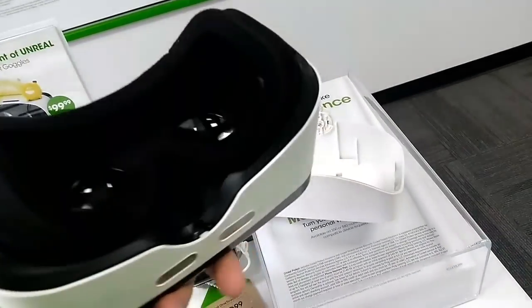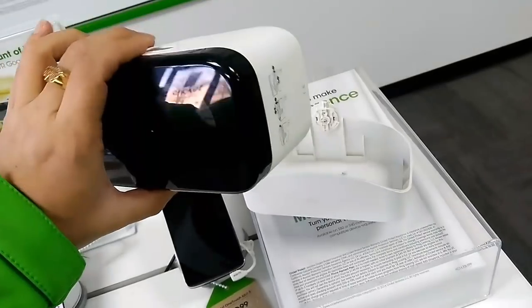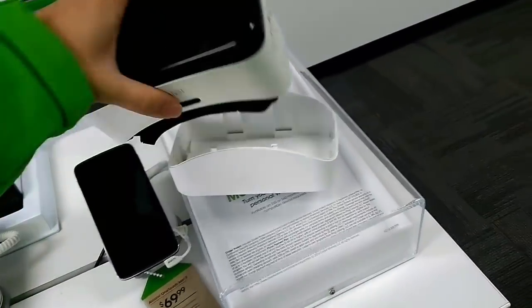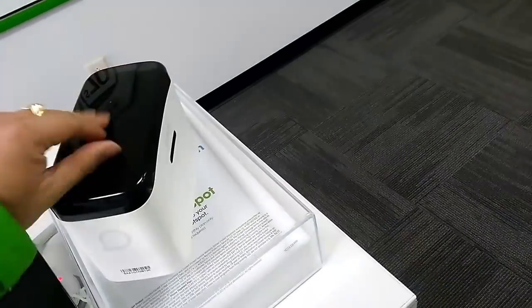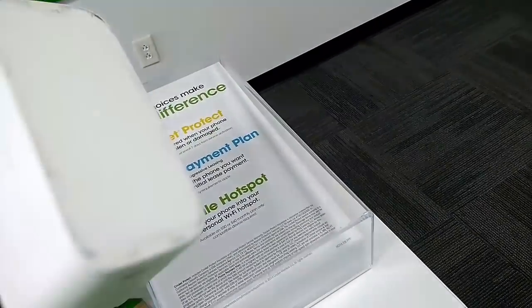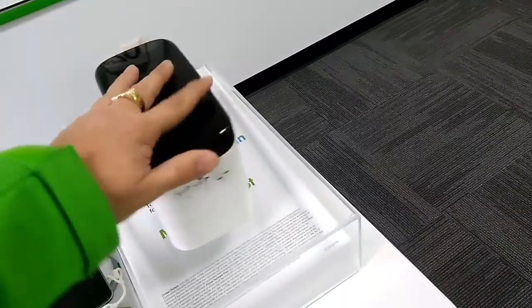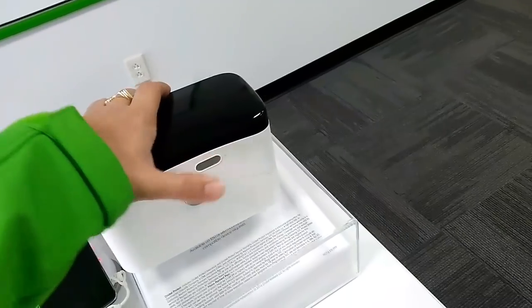These VR headsets go for around $20 to $50, especially when they're pretty well built like this one — really nice. I think it's a really nice package, especially for transportation or if you're going somewhere and need to store your phone and cables. It comes with buttons right here so you can actually press them while the phone is in the headset.